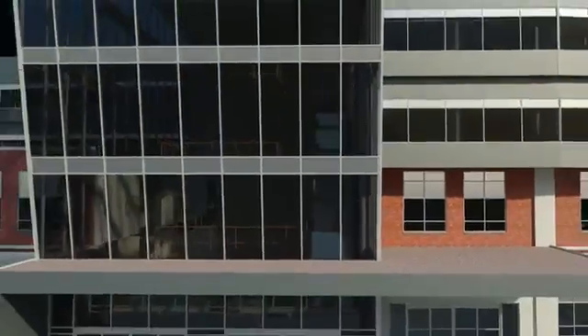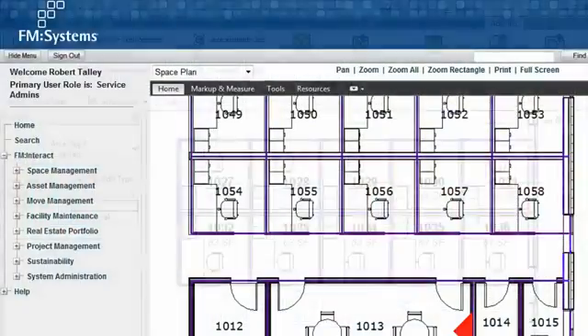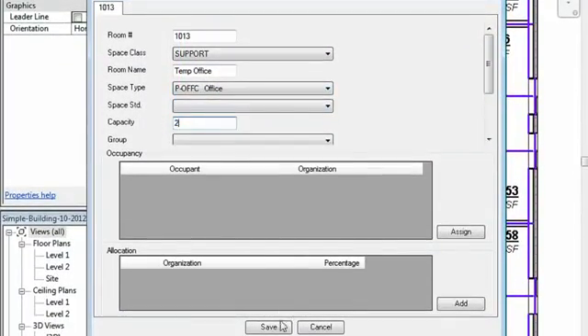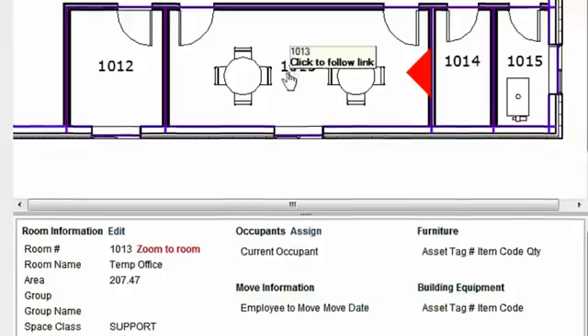FM Interact helps to dramatically reduce the time, effort, and cost of facilities management. It directly integrates with Autodesk Revit, so building owners can connect BIM data from the design and construction phases to the facility management phase.